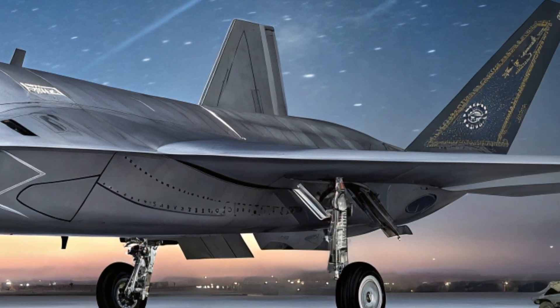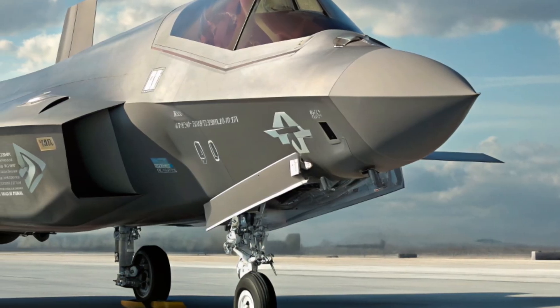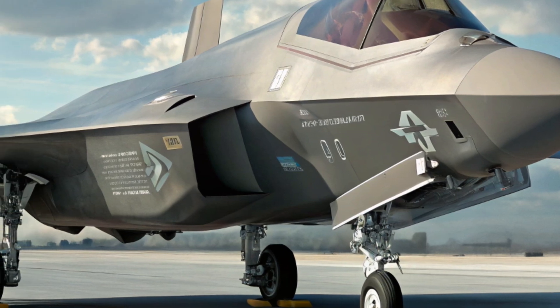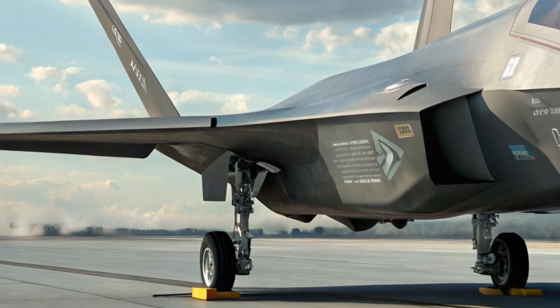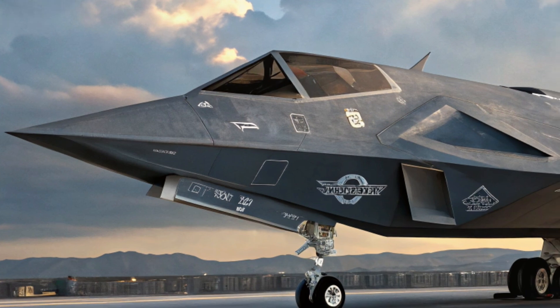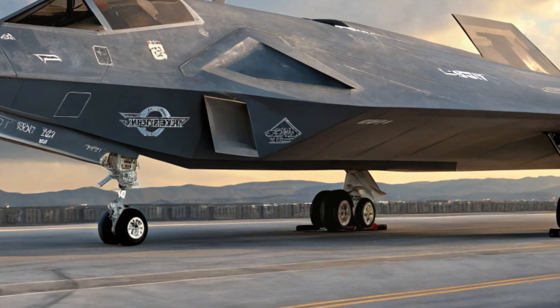The F-47, part of the US Air Force's Next Generation Air Dominance, or NGADA, program, is a sixth-generation stealth fighter designed to completely outclass any current or near-future threats. Built with adaptability, stealth, and raw power in mind, the F-47 NGADA isn't just a jet — it's a full-spectrum air superiority weapon.